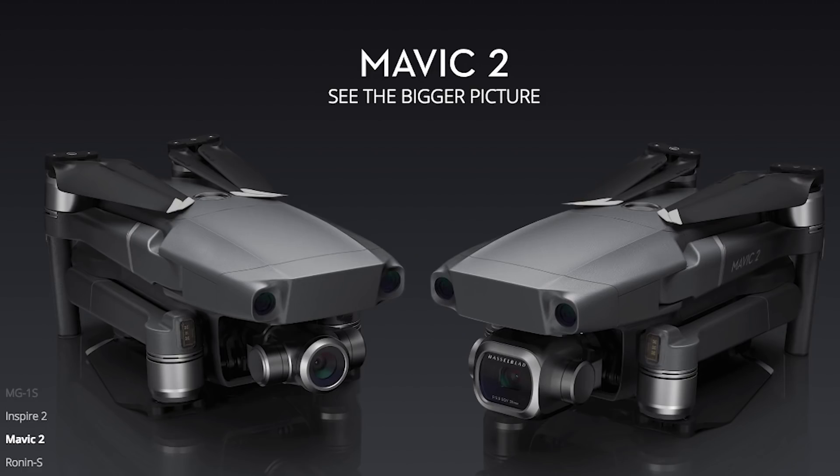DJI announced two brand new drones today, and pretty much every channel on YouTube that has anything to do with drones and tech are posting videos about them. So that's kind of what's expected of me, and you guys contacted me asking for my thoughts. So here are my thoughts on the two new drones.